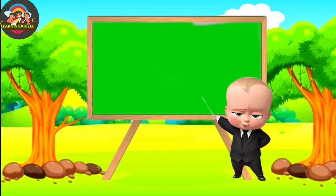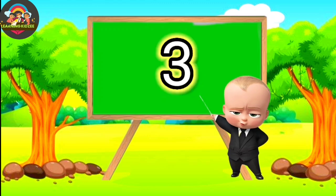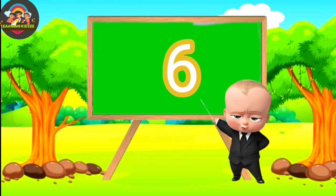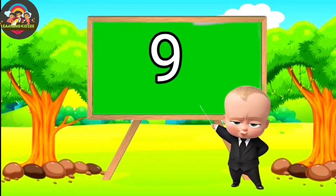T-E-N. Ten. One. Two. Three. Four. Five. Six. Seven. Eight. Nine. Ten.